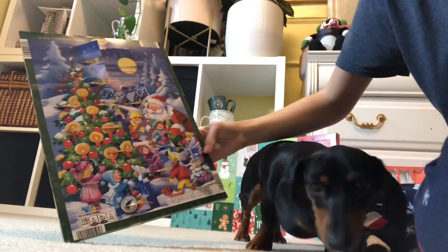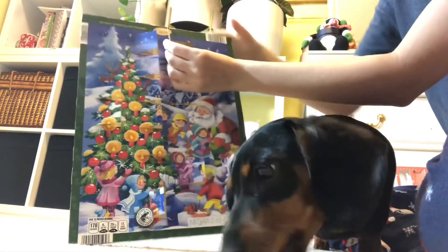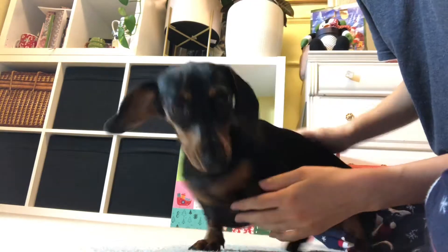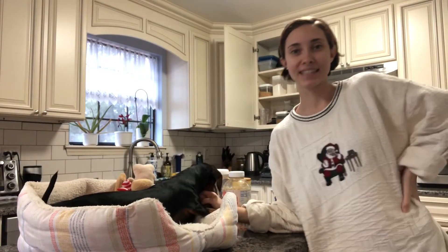Okay, I'll get my 17. Oh, up here at the top. It's just a little car today. Is that yummy? That's a cooker. Welcome to Vlogmas Day 17.